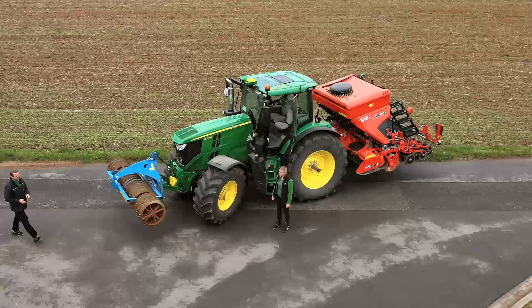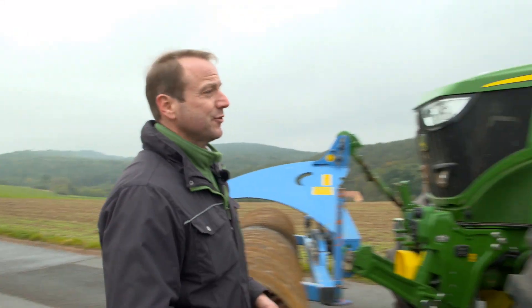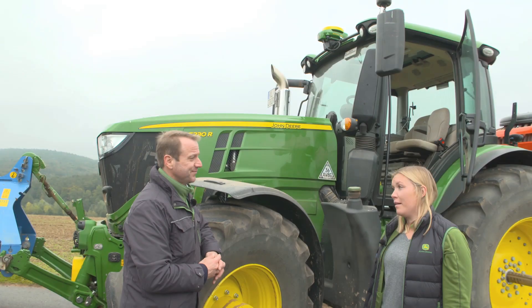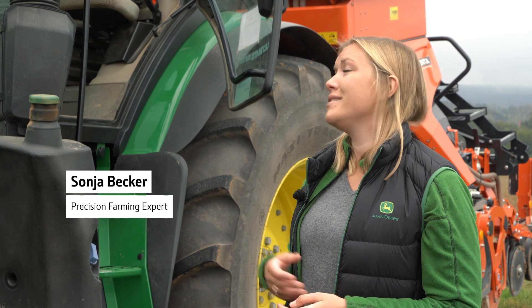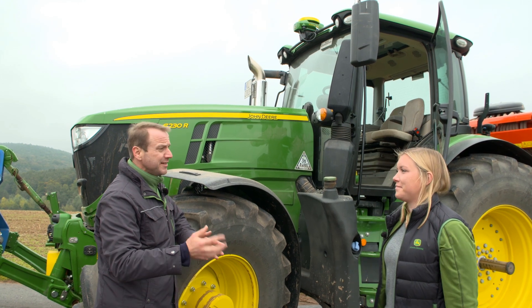I would like to talk to Sonja about the latest developments here. Sonja, what's new with our guidance systems? We now have a brand new Starfire 7000 receiver. As usual, it can be used all year round on new and already available machines, and on some John Deere machines it is also installed directly in the roof — an integrated variant. A very stylish design, but what else can it do?